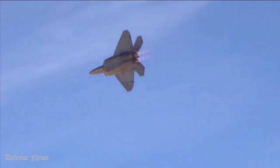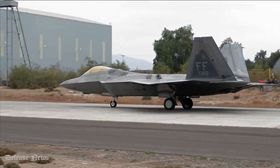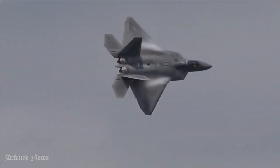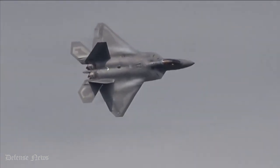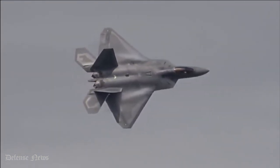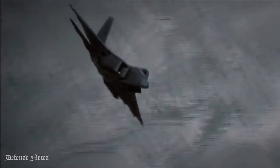Number 14: Capable of Thrust Vectoring. The fact that the F-22 is capable of thrust vectoring is just one of the few things that make it such an incredible asset for the U.S. to have. Thrust vectoring nozzles were added by the Lockheed-led team on the F-22 in order to achieve an enhanced level of maneuverability.